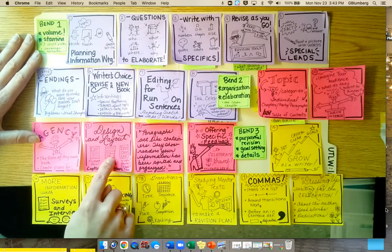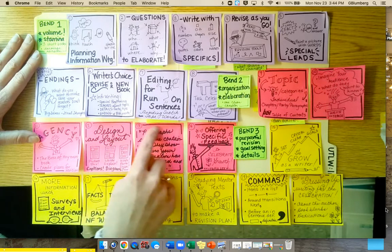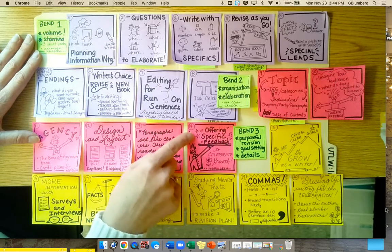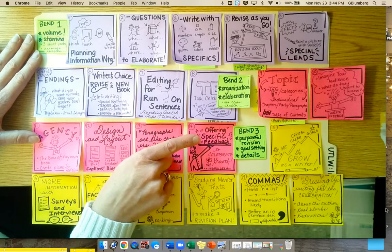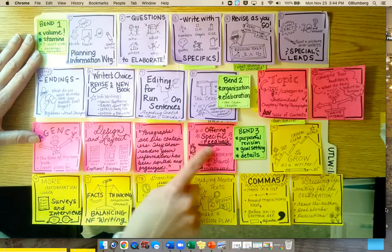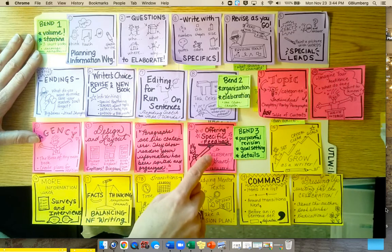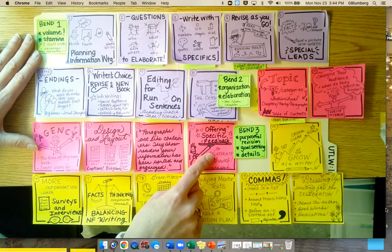We think about design and layout — like where you put photos on a page, how that helps, as well as captions and diagrams. There's paragraphing in this lesson. And then there's a way for kids to offer really specific feedback to each other to celebrate how they're growing. I was thinking this seems like a beautiful lesson where, if we were all using Flipgrid, the kids could give verbal feedback right there.